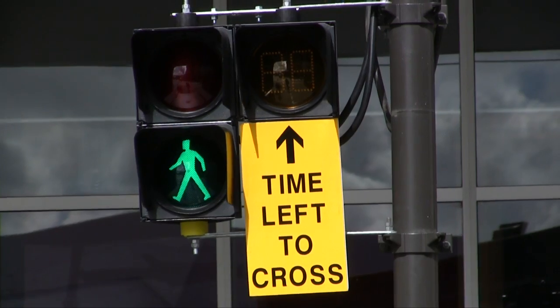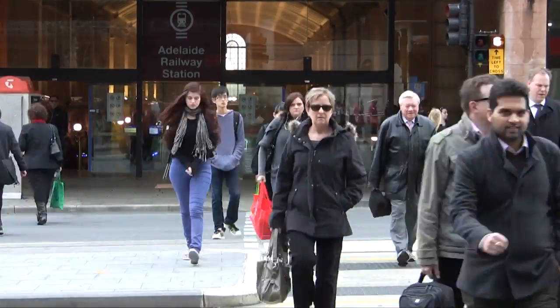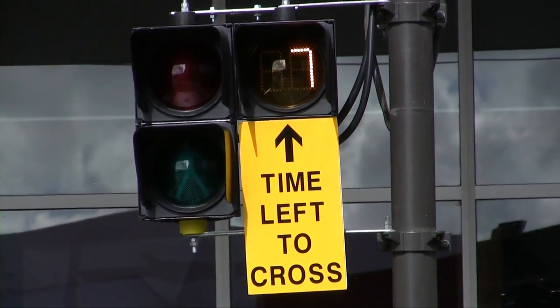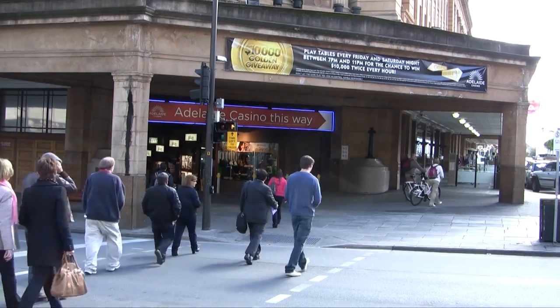Here in South Australia, just in front of the Adelaide Railway Station on North Terrace, the first pedestrian countdown timers have been installed. The timers promote a pedestrian friendly city for both locals and tourists by showing them how many seconds they have left to cross the road.